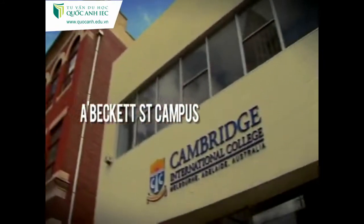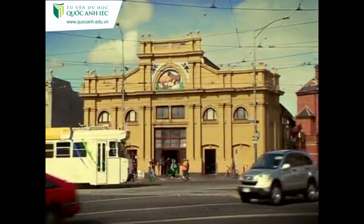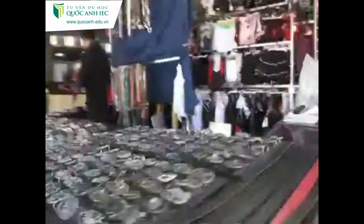This is the Automotive Workshop campus. Victoria Market's just up here. You can buy all sorts of things at really good prices — food, clothes, whatever you like.